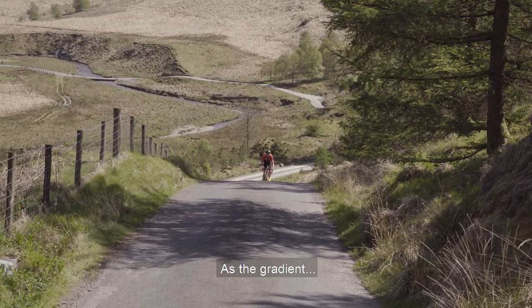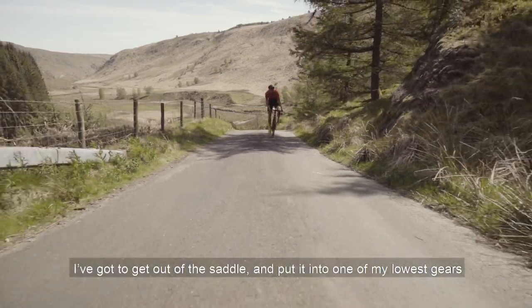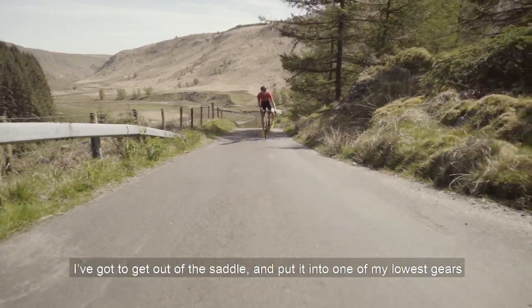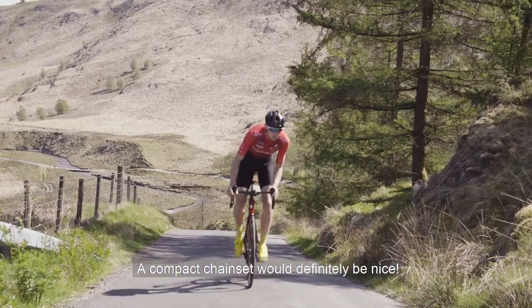As the gradient really ramps up, I've got to get out of the saddle and put it in one of my lowest gears to keep a good cadence and conserve as much energy as possible. A compact chainset will definitely be nice.